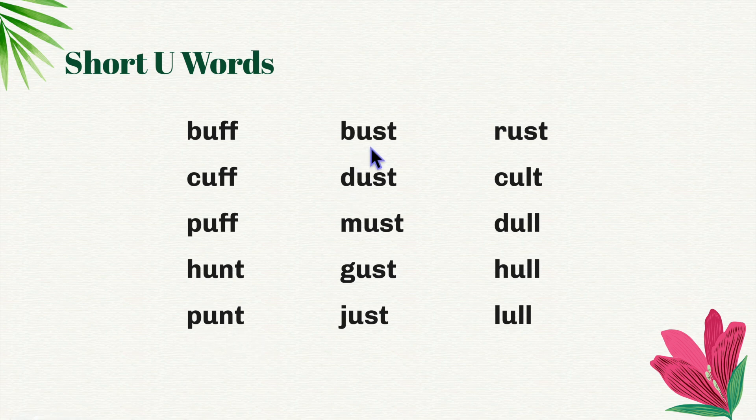B-ust, bust. D-ust, dust. M-ust, must. G-ust, gust. J-ust, just.